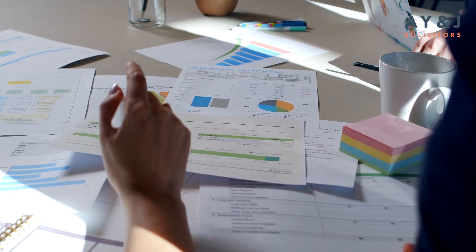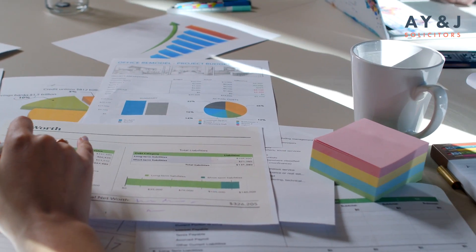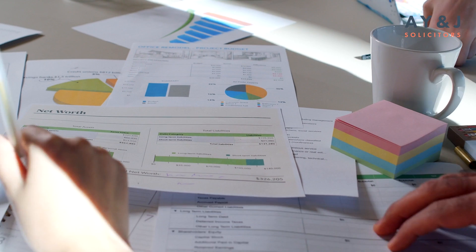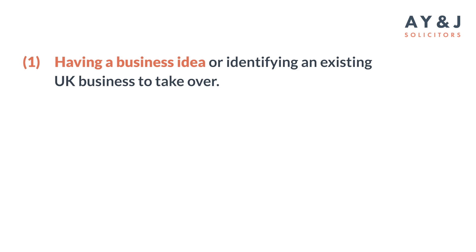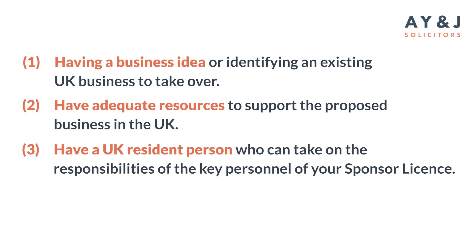As an example, someone who runs a successful accountancy firm abroad and now wishes to run a business consultancy in the UK — that's perfectly fine. Other requirements include having a business idea or identifying an existing UK business to take over, and having adequate resources to support your proposed business in the UK.